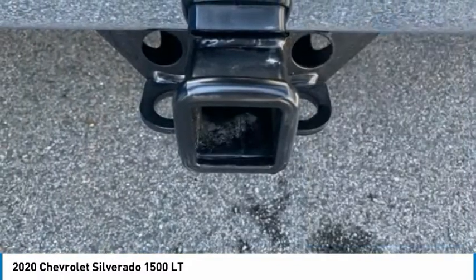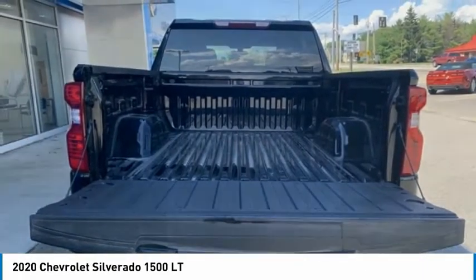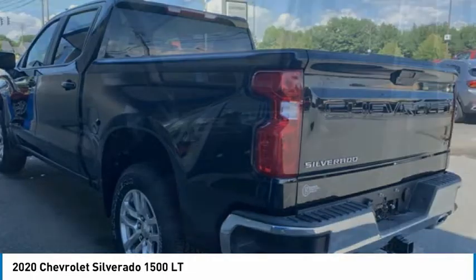Remote keyless entry, four-wheel disc brakes, front wheel independent suspension, skid plates. Your new ride is just a phone call away.